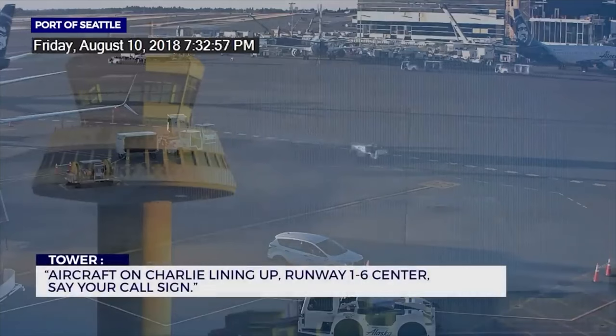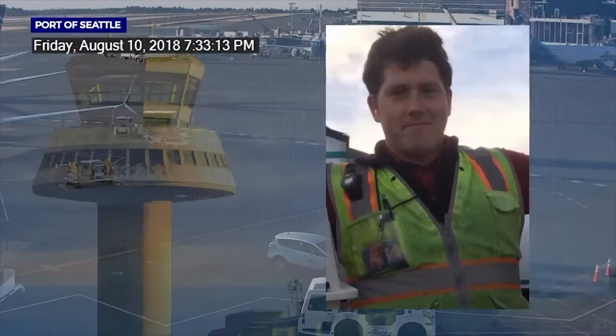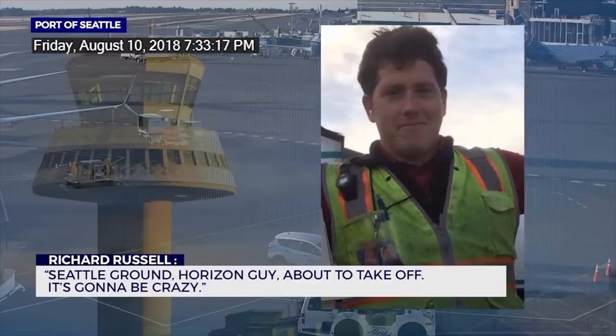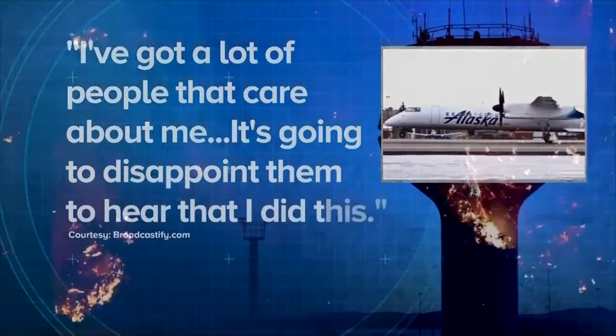At this stage nobody is realizing what is happening. The aircraft is on Charlie, lining up runway one-six center. That aircraft was passing behind the horizon when he was taking off roll — tower couldn't figure out who just took off because they weren't talking to anyone. When they realize what happened, tower calls for F-15s to be scrambled to go follow this guy. The radio is really sad because this person is obviously not looking to hurt anyone — something happened and he just broke. He's trying to do maneuvers, asking questions about whether the aircraft will do a loop or different things.